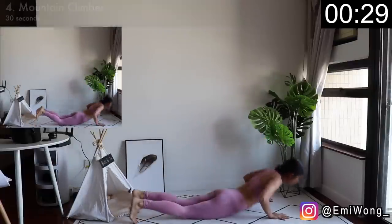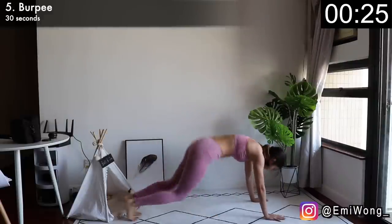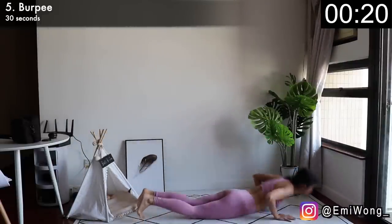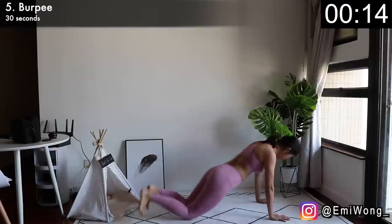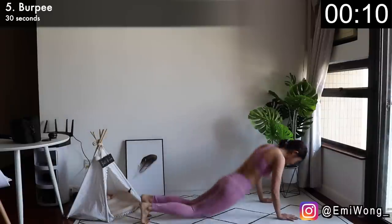We're on to our fifth exercise already — burpees, chest to floor version. Bend down, hands on the floor, kick your feet back to lower your body to the floor, then push back up and jump up clapping above your head. It's tough but that's why it works — it's the most effective full body movement for fat burning. So give it your all and challenge yourself to see how fast you can go.